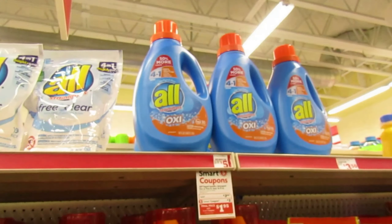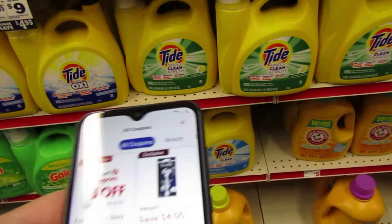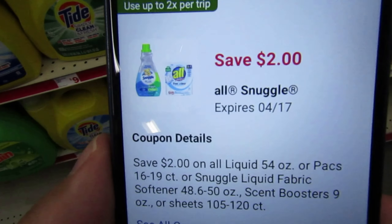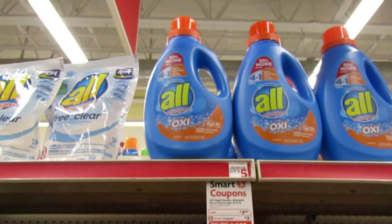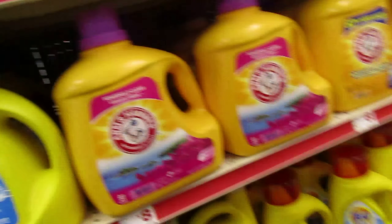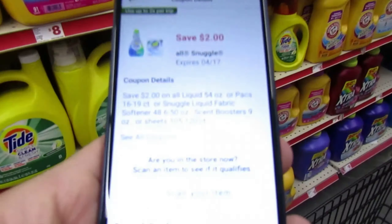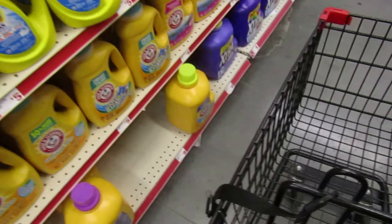So I'm over here in the laundry aisle. I definitely want to pick up some All — it's $3.95 and there is a $2 coupon, dropping it down to $1.95. The good thing is you can use it up to two times per scenario. I'm going to do this twice — they have the All 50% more, 54 fluid ounces. That's actually a really good deal. I'm going to pick up two bottles.